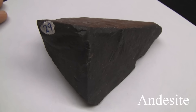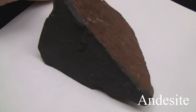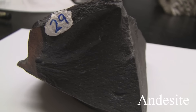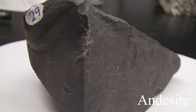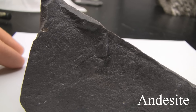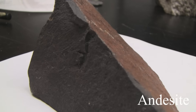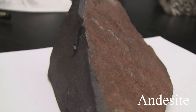Andesite. The texture is aphanitic, maybe porphyritic, fine grained. The structure is massive. The color is brown, green, and dark gray. The hardness is 5 to 6. Its composition consists of plagioclase, hornblende, pyroxene, and biotite.